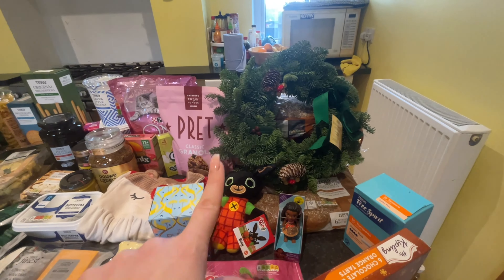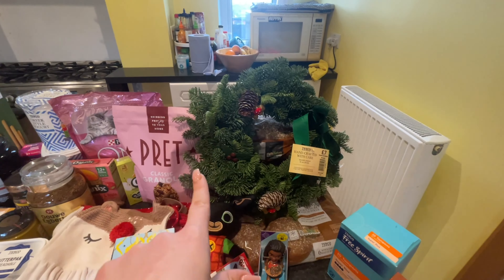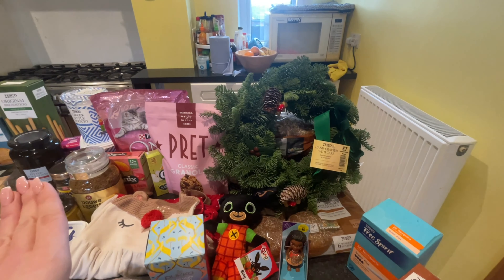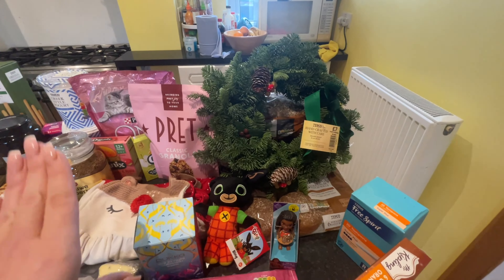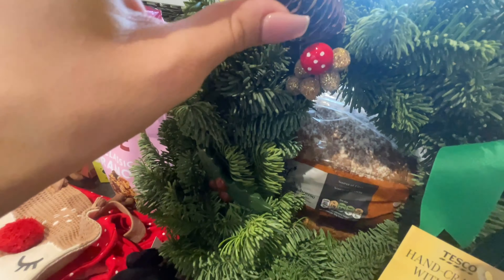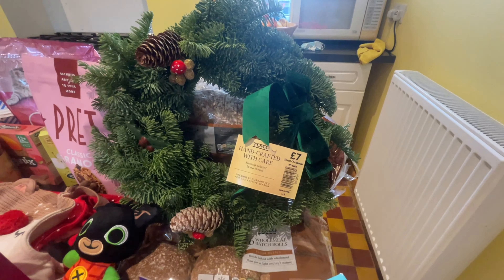We've been on the lookout for a wreath and when Tom went in he managed to find one for seven pounds. There were other ones but this was the smallest and most reasonably priced. Wreaths are just absolutely mental at the minute - you can go way too over the top. I'm pretty happy he found this one. It was seven pounds, it's got little mushrooms on it, nice little detailing and a cute little bow.